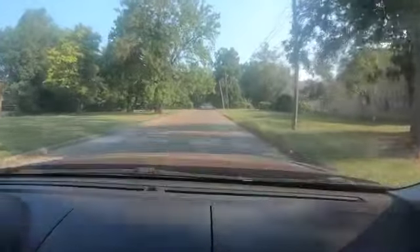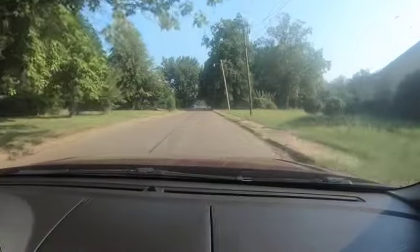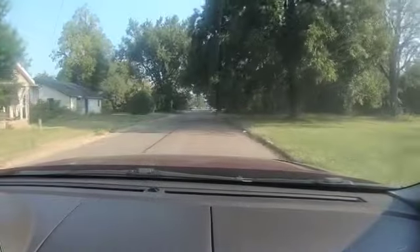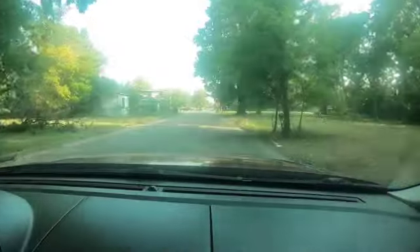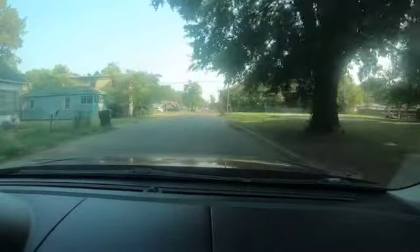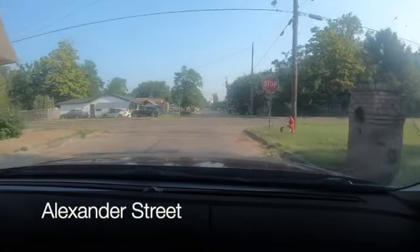This video will also change over when you get to the end — we're gonna ride part way up to 6th Street, back to Alexander, and then the end of the video will come. I'll let y'all watch that and come back when we get to Double Quick.